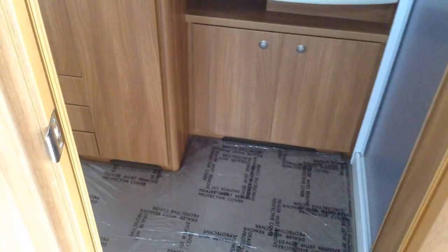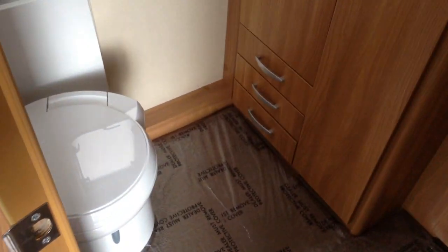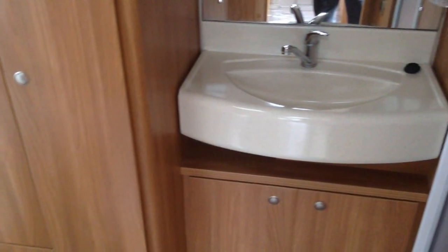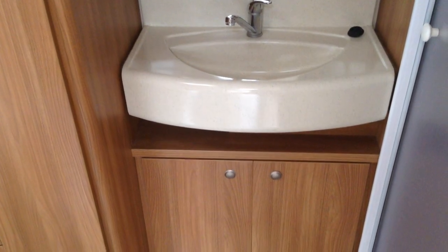Door to the washroom at the back — great space, which doubles as a lovely changing area too. You've got the loo, push-button electric flush. You've got a huge wardrobe in there, a fantastic-sized mirror, very practical and good-sized washbasin storage, and you've got that frosted door to the shower, as you can see.